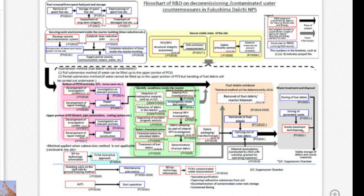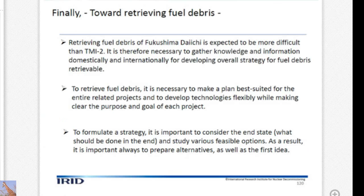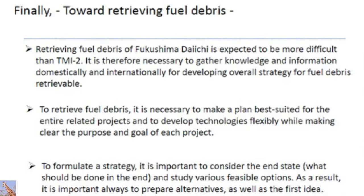The RPV internal investigation to do from the top — if going to use the top, the operation floor must be open. However, as you know, spent fuel should be retrieved first, so this can only be done after retrieving the spent fuel. There are time limitations, so we must consider the schedule and the input-output as strategy — this is extremely important. At Fukushima Daiichi, retrieving fuel debris is expected to be very difficult, so a general strategy and fuel debris retrieving technology development are necessary.